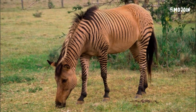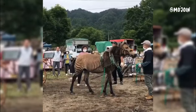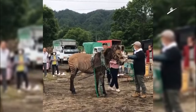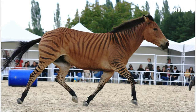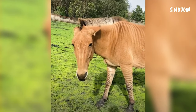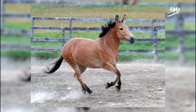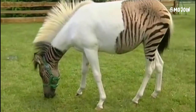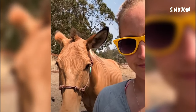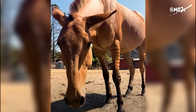The Zorse is a hybrid animal resulting from the crossbreeding of a male zebra and a female horse. This hybridization creates a unique creature that typically exhibits characteristics of both parent species. Zorses often have a striped pattern reminiscent of their zebra parent, which can vary in intensity depending on the specific genetic makeup of the individual. They may also display traits such as a horse-like body shape, mane and tail, along with some adaptations from the zebra, such as their strong legs and resilient nature.